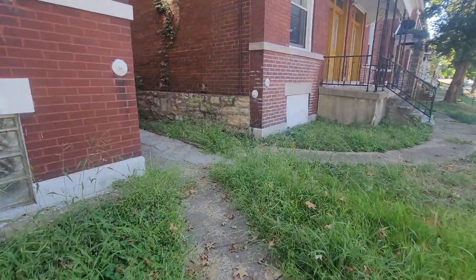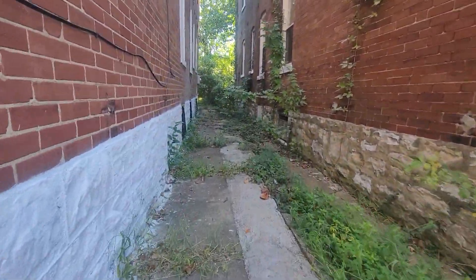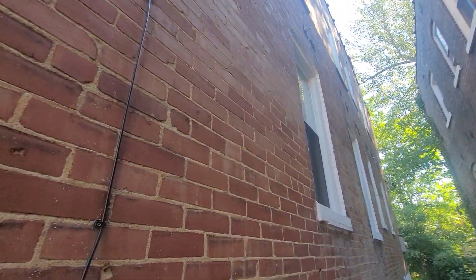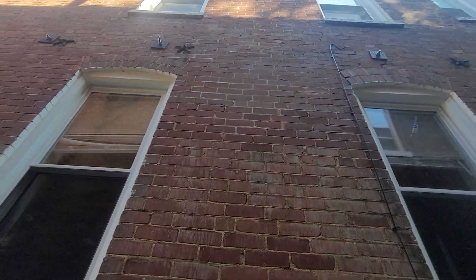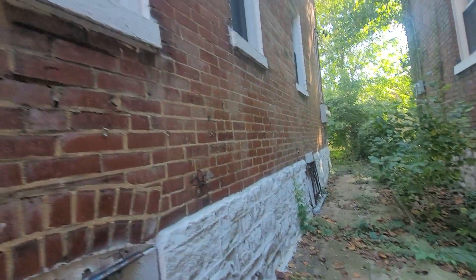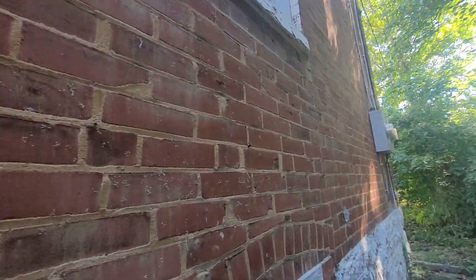So it's empty inside. You guys probably can't see it, but there's probably a little tuck pointing needed up at the very top. I mean, I'm not a qualified inspector, but there's some masonry work needed — not a lot, I don't think. But again, I'm not the qualified inspector.